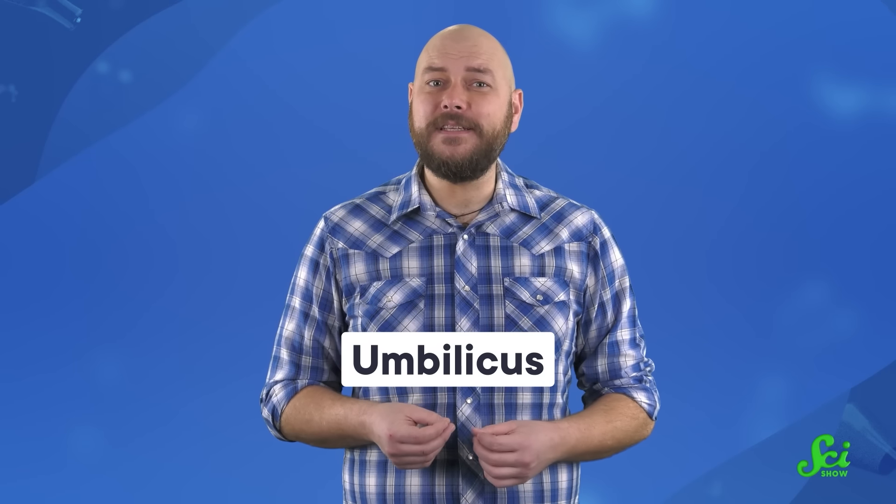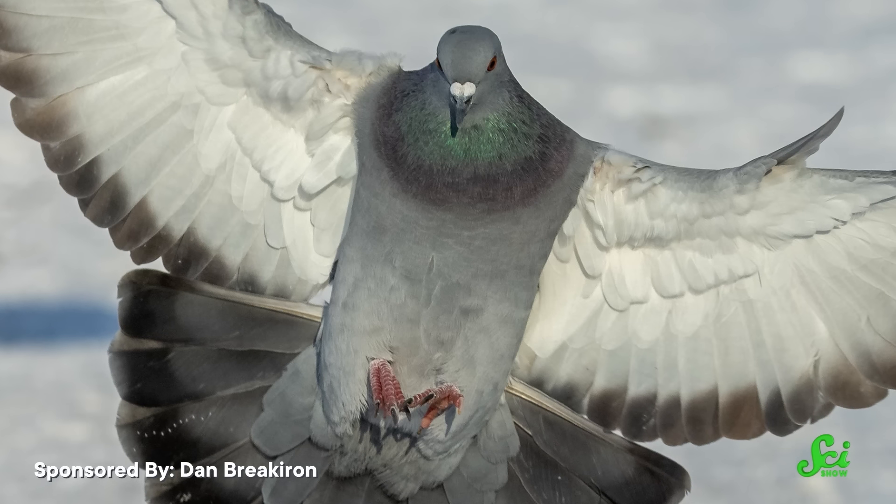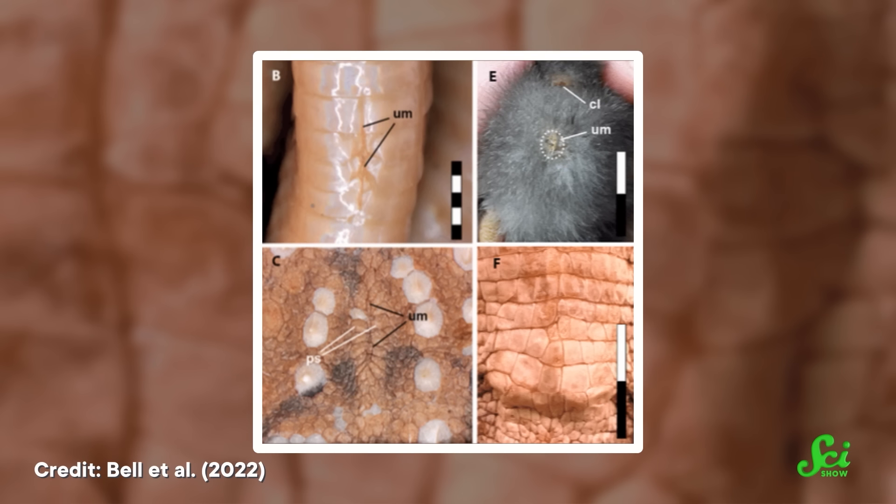Scientists generally don't call it a belly button, though. They call it an umbilicus. And in many species, it vanishes over the course of days or weeks. But in others, like rock pigeons and alligators, it sticks around until adulthood. The umbilicus might be hidden by feathers or scales, and in some animals, the way those scales are arranged relative to one another can clue you into what's hiding underneath.